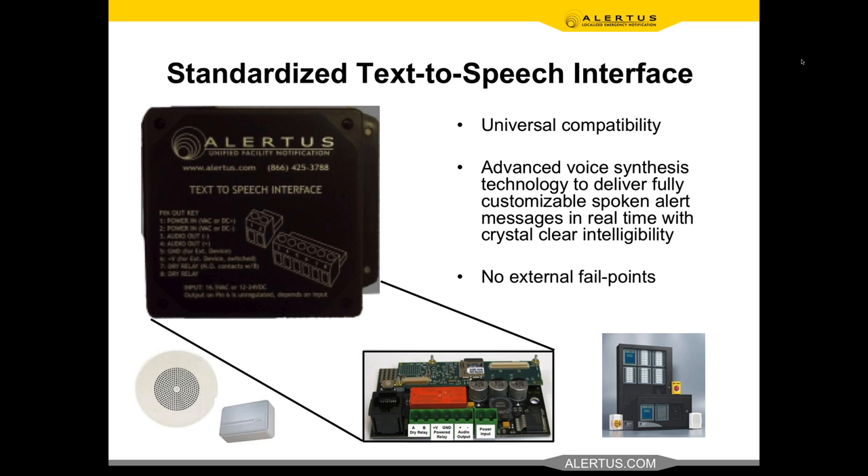From there, we get the message out to all kinds of devices. First is the Alert Beacon — great for retrofitting facilities. It provides an audio-visual notification capability: flashes, sounds, gets your attention, and displays the message. You can put these throughout your facility. We strongly recommend entrances, exits, common areas, congregation hallways — very visible locations where people will hear the alert, get interrupted, read the message, and make the right decision on what to do.